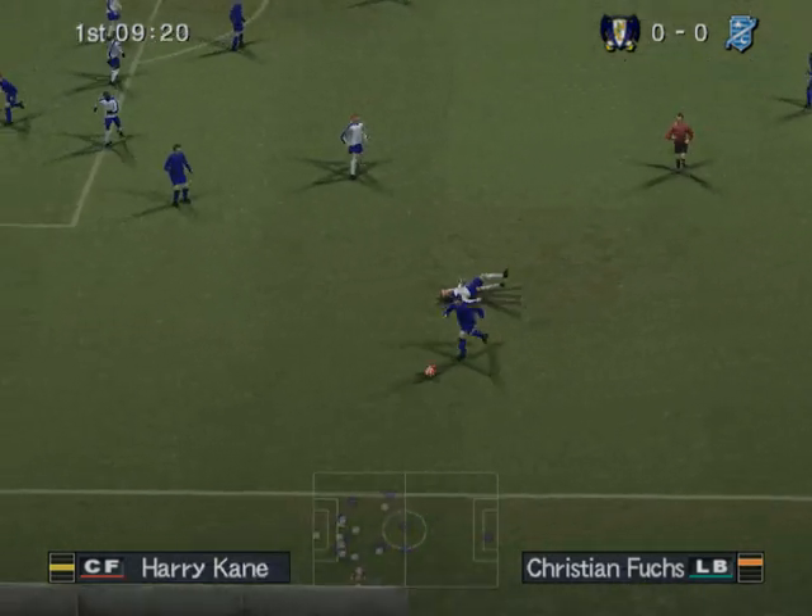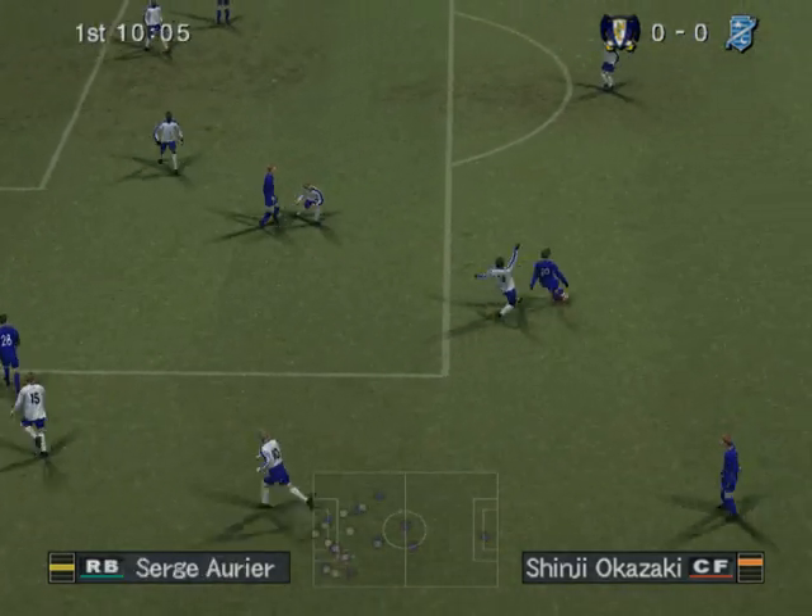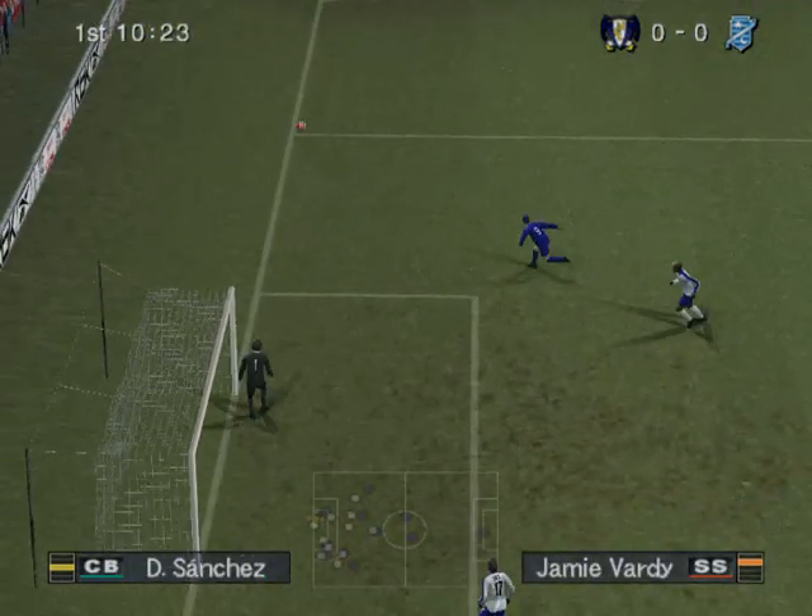There's support to his left. Trouble for the defence from the left. A chance here — no, he didn't hit that one well enough, not a bad effort though.